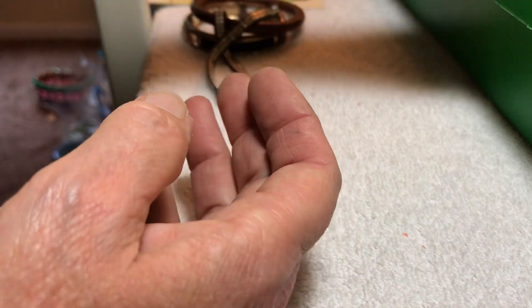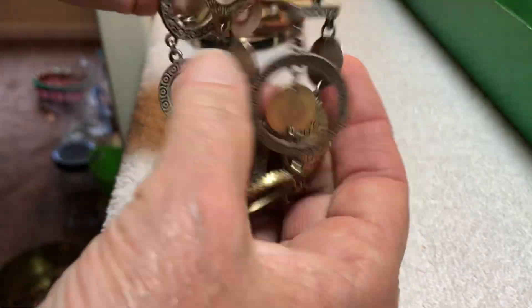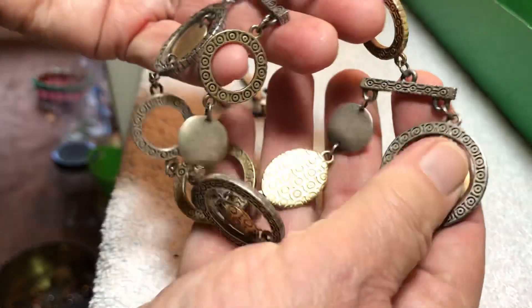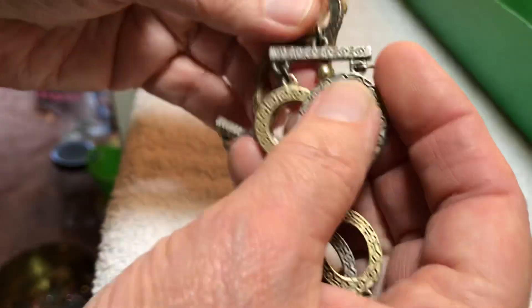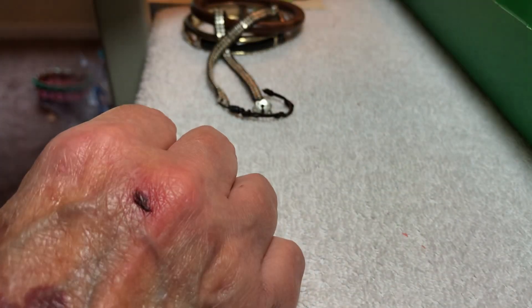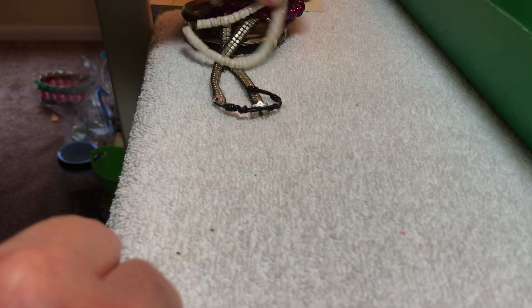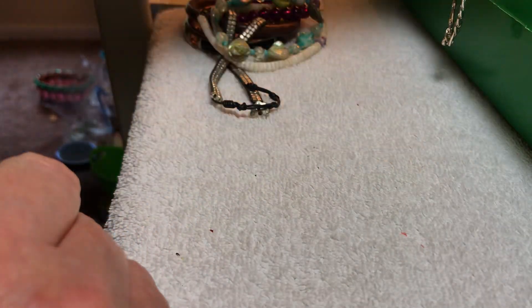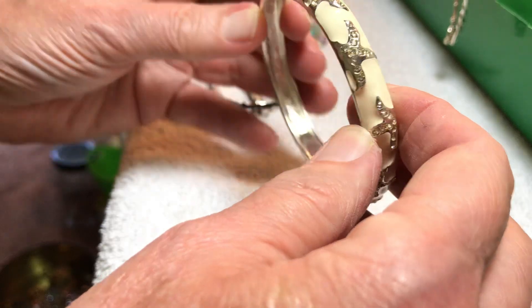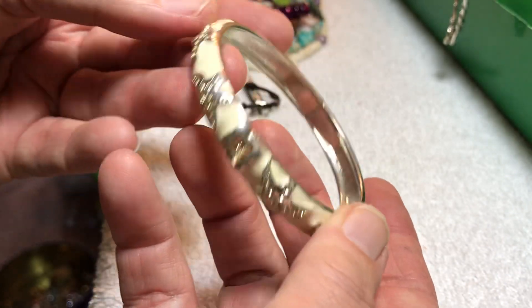One, two, three — this is a nice bracelet, three dollars. It's silver and gold tone and I believe it has a designer — oh, it's Premier Designs, nice! We'll put this necklace in here: one, two, three, four, five, six pieces. This is like a starfish again — enamel, three dollars.